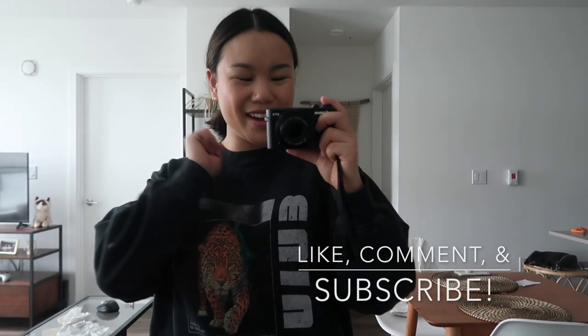That concludes today's video. I hope you guys all enjoyed. Let me know what your favorite piece was and what your favorite pieces for spring are. I will see you guys all in next week's video. Bye!